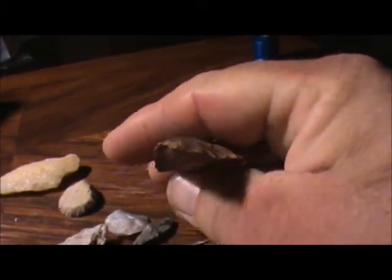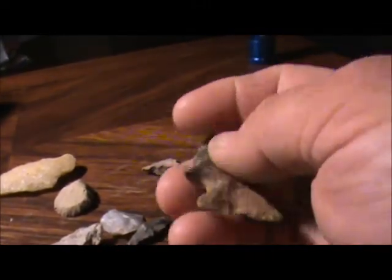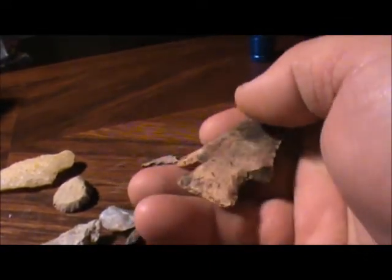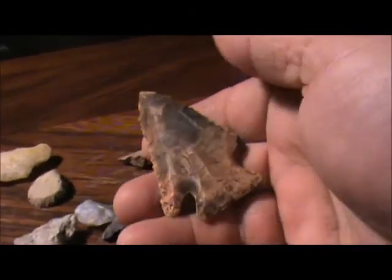Very rhomboid. Got one little ancient ear ding on it. It's got the tannic stains on it from being in the river.